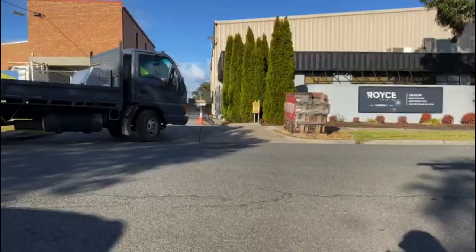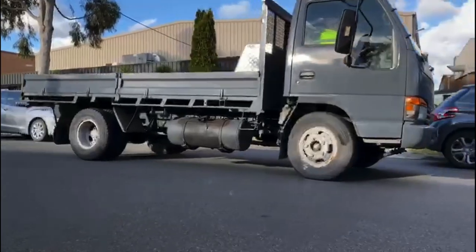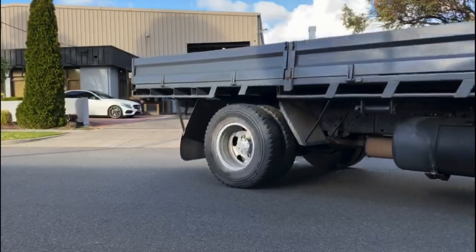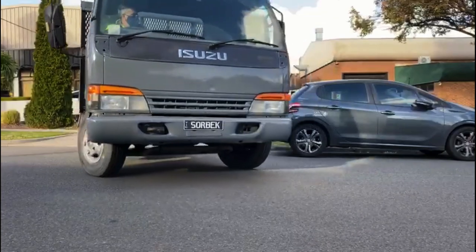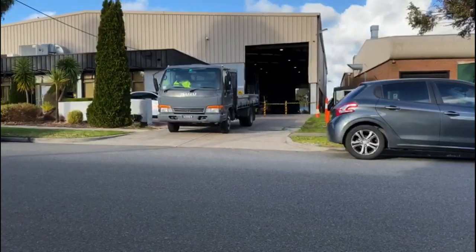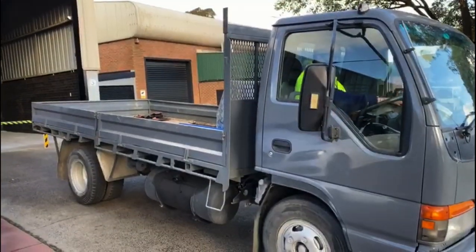First thing you'll notice is we've shut the normal entry. You won't be able to go in through that entry. Best thing to do is to actually reverse up to the other roller door. Ideally, if people can call ahead, give us about 30 minutes notice, or even the night before would be perfect. Give Trevor a call on 0412 840 573.